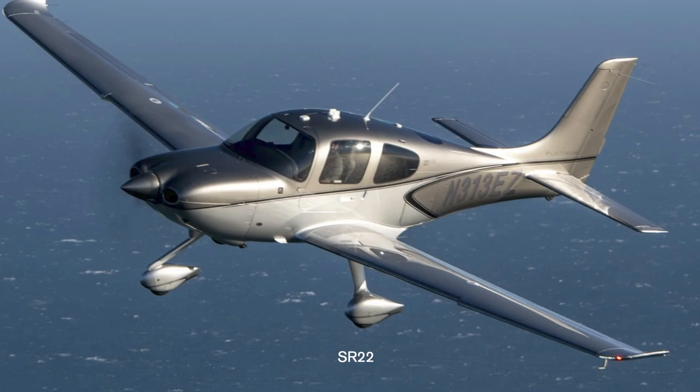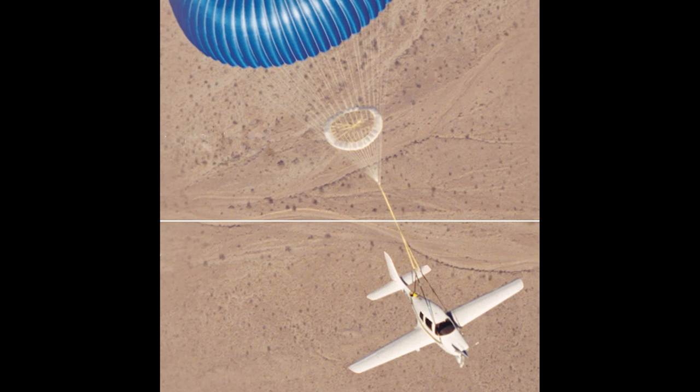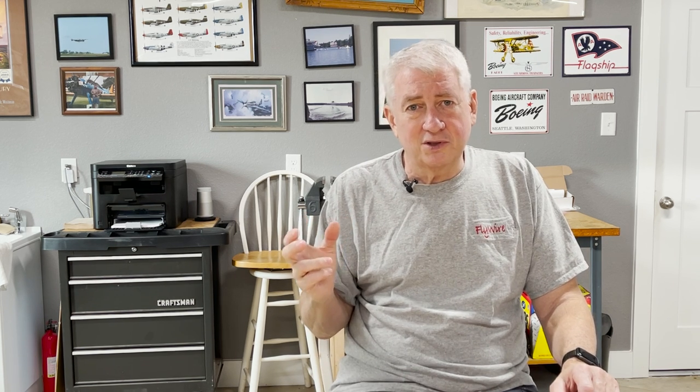Lots of testing ensued to make sure it worked, and they got all the bugs out of the system, pretty much. Over 45 drop tests were performed from a C-123 cargo airplane up to 175 knots. Ground impact, chute extension, and inflation issues were all worked out. The rocket they settled on would pull the chute out to full extension in two seconds.